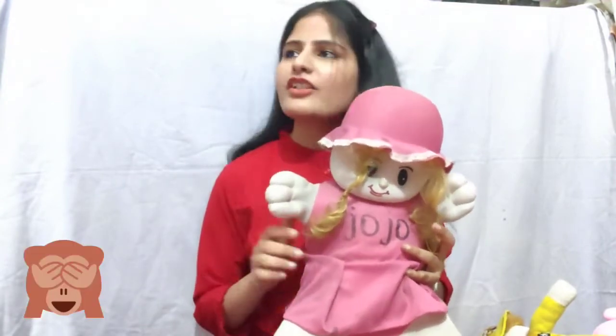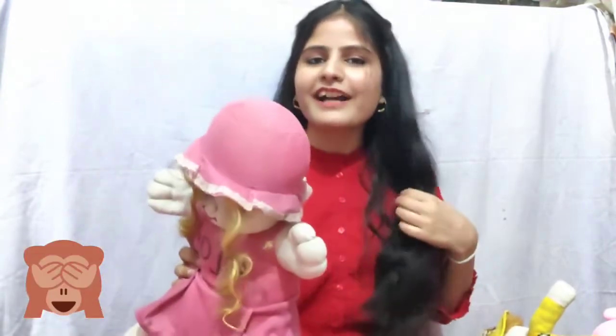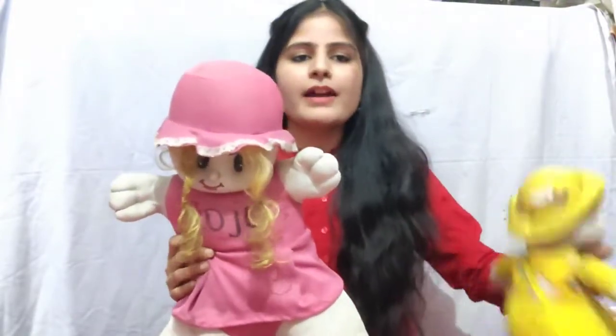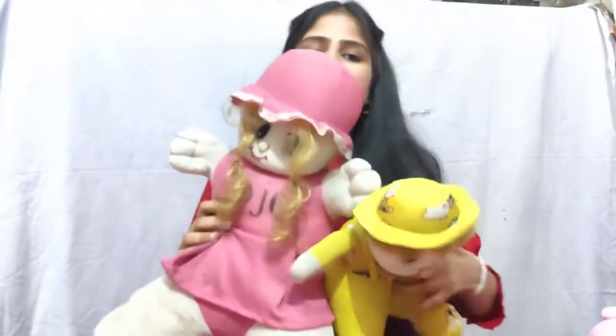I am very famous at home — everyone asks, where is Jojo? I keep her here. This one looks good, and this one is also very old.